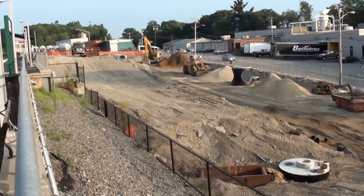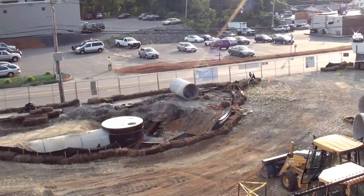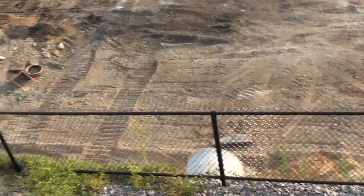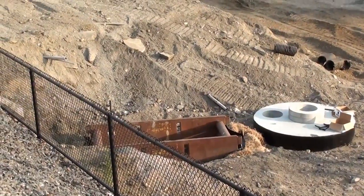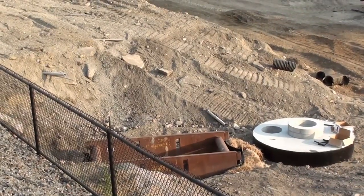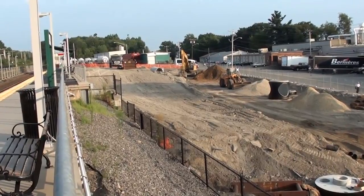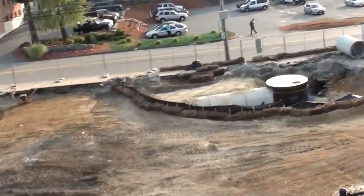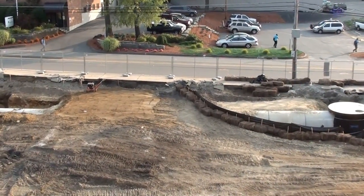We've got a tube right there and we've still got that hole over there, not sure what's going on. This hill is still there for stability's sake, because where they've dug there's a retaining wall. That's the update.